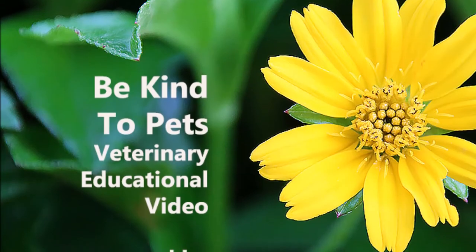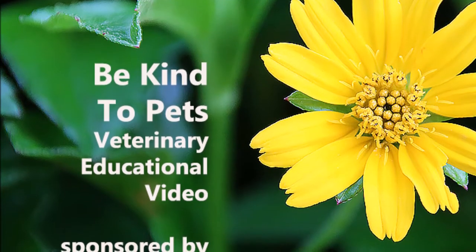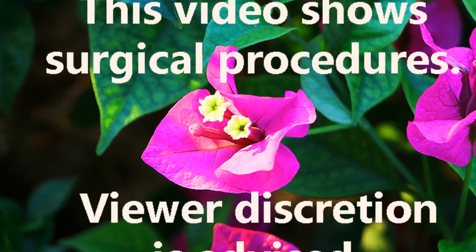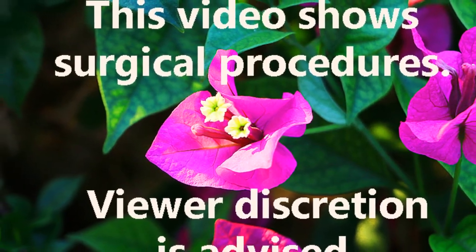This is Be Kind to Pets, veterinary educational media, sponsored by Papaya Vets. As this video shows surgical procedures, viewer discretion is advised.